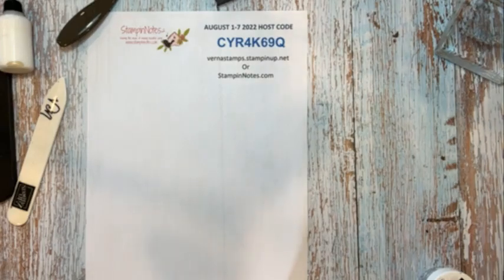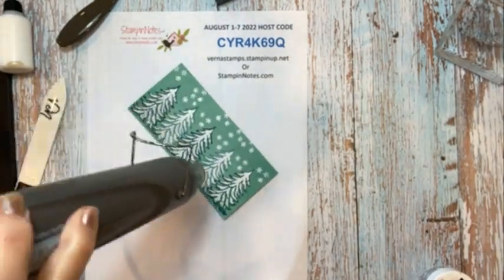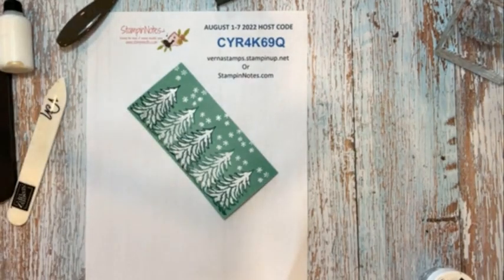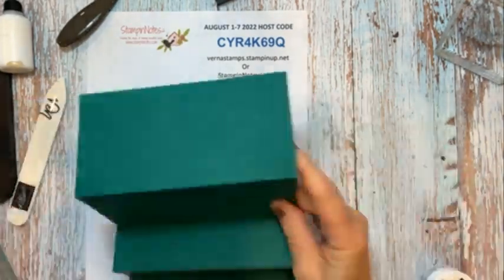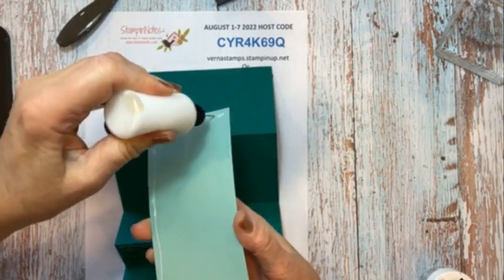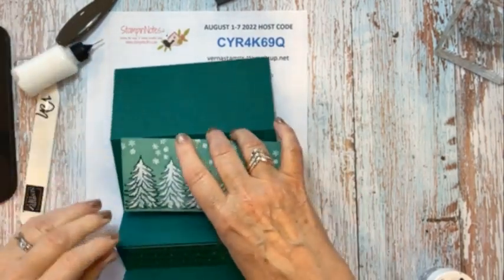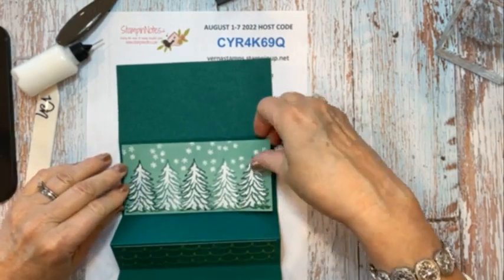Sorry to be away so long. If you've never heat embossed before, this is the heat gun — you just hold it over the paper or the embossing powder and it melts it and makes it real pretty. So we're going to put this on our back panel right here.